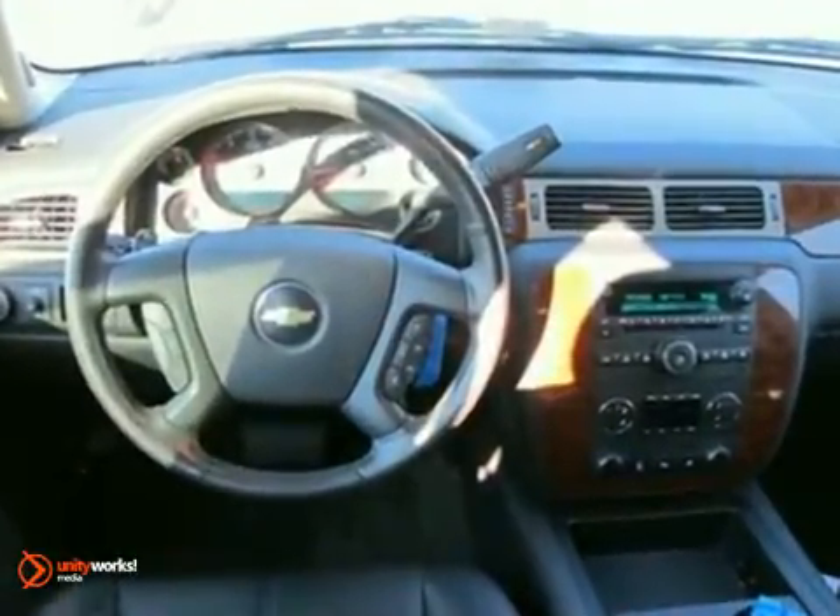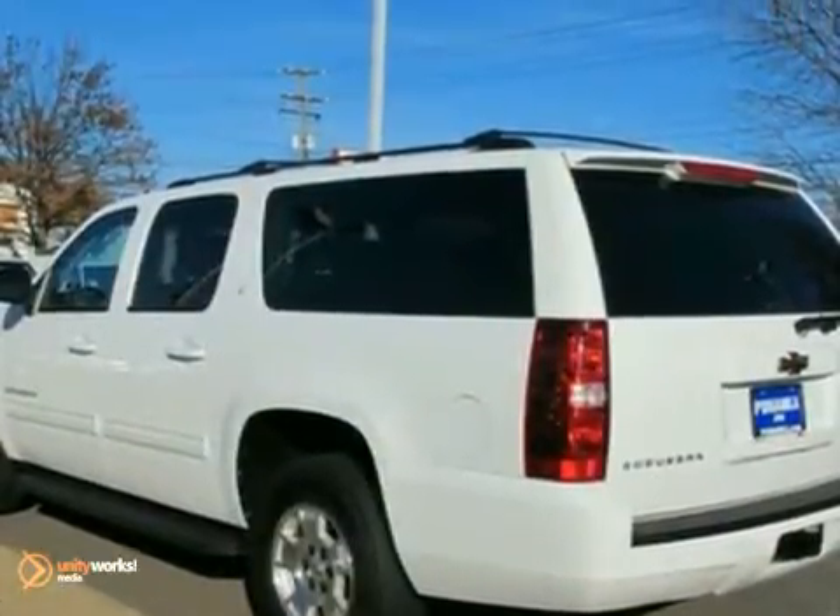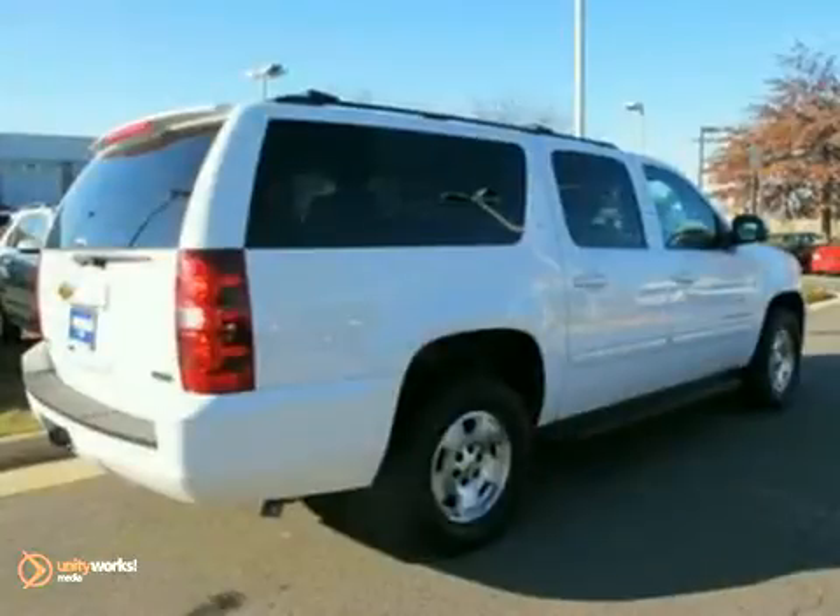The Suburban offers the best of all worlds with immense interior space and powerful performance combined with superb handling, supreme comfort and stellar safety ratings.